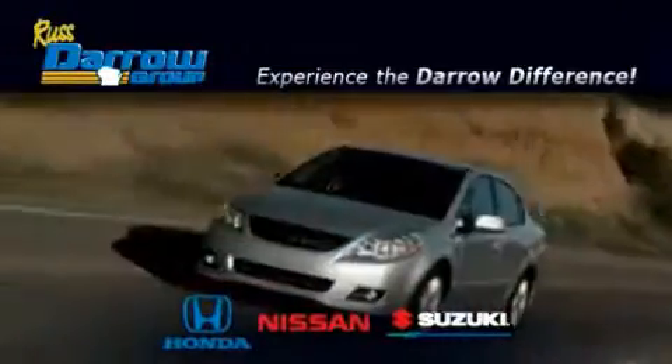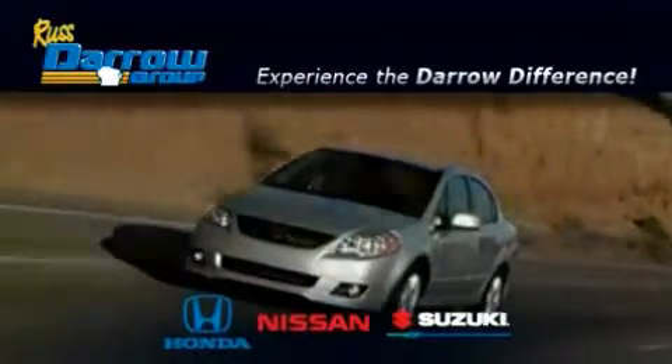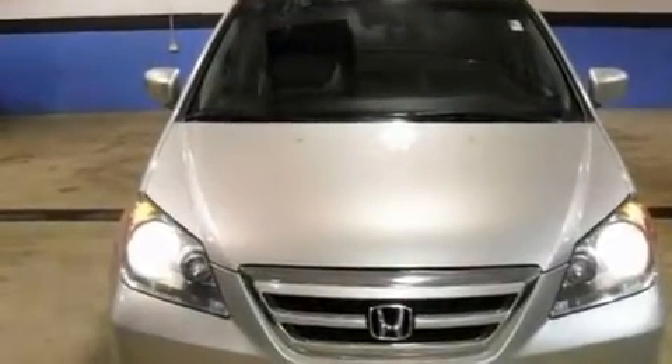Another fine vehicle offered by Rust-Aero Honda Nissan Suzuki. This is a certified pre-owned 2006 Honda Odyssey, the vehicle with enough space for you and yours.